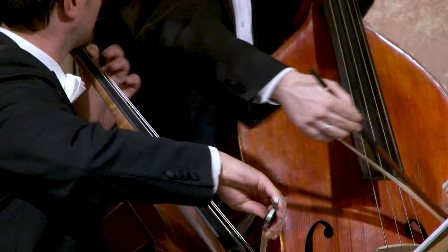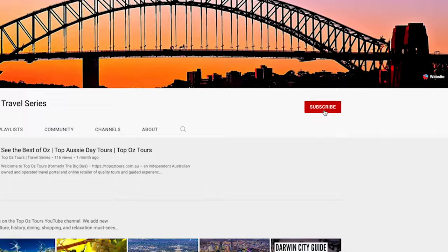And if all that sounds like music to your ears, take a moment to subscribe to our YouTube channel for more amazing travel ideas.